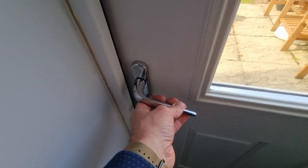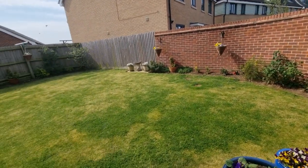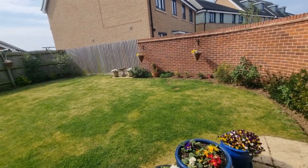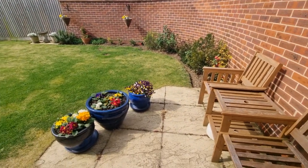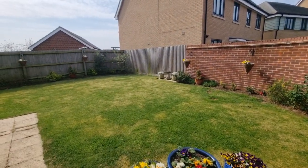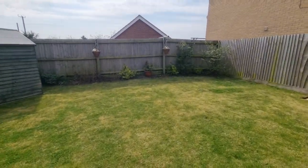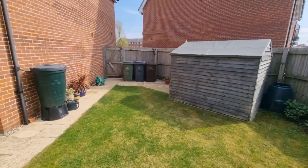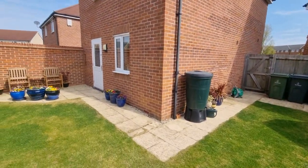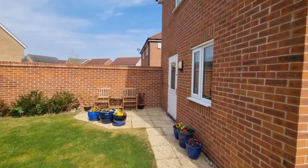Let's go and have a look in the rear garden. So we're back in the lounge-dining room heading out of the entrance door straight into the rear garden. As you can see, it's a really well-maintained enclosed rear garden. Laid to lawn, wooden garden shed, and this area to the side has gated access to the front. There's a small paved patio seating area and outside lights.